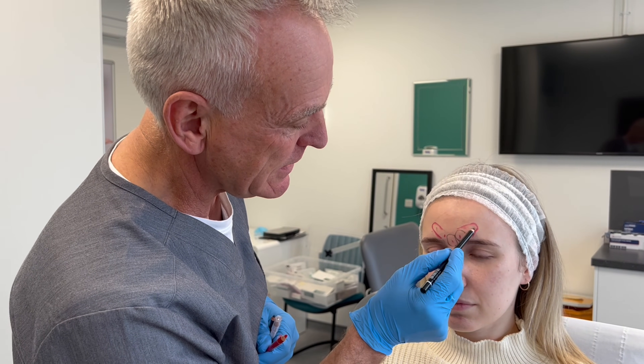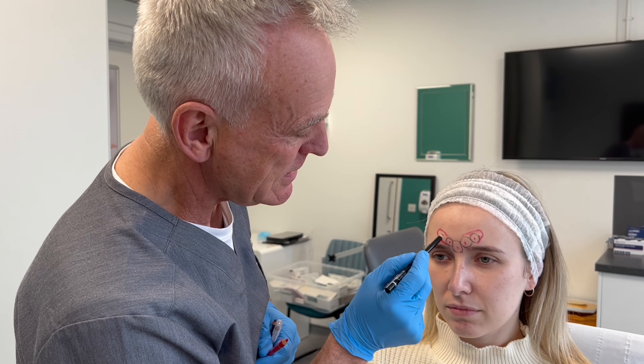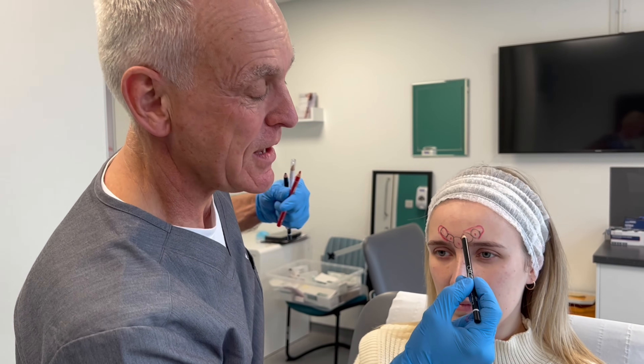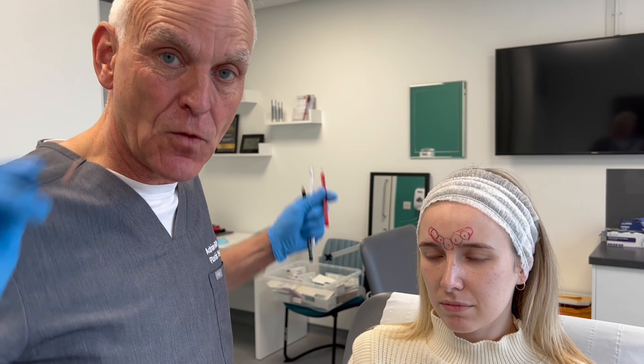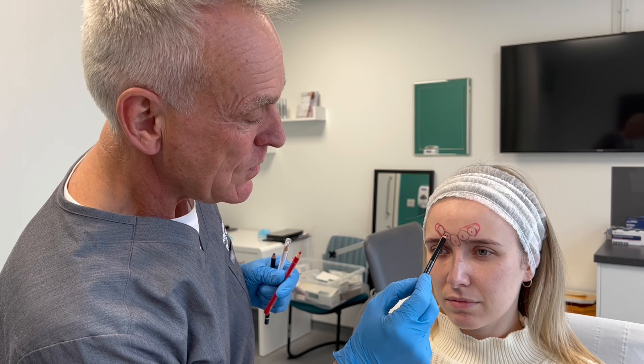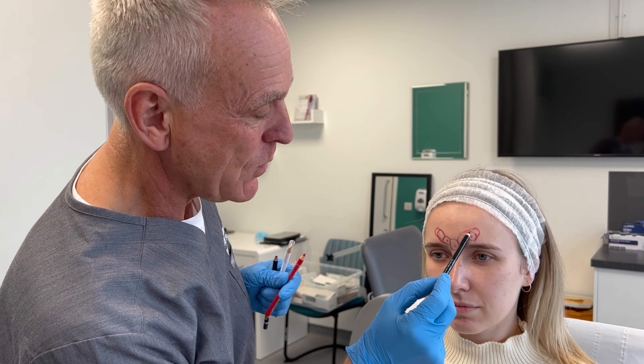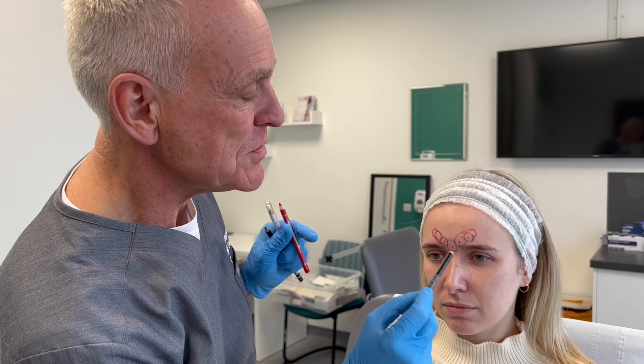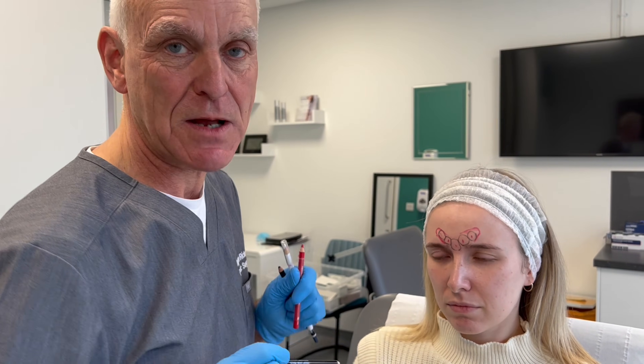So if I inject there, I'll get relaxation of the muscle in that area, and relaxation there, there, and there. If I just did one injection, I might still have movement on the outer or inner aspect of the muscle. So the five classic injection sites for the glabella are one here, one here, one here, one here, and one here — and those are the classic five injection sites for botulinum toxin in the glabella area.